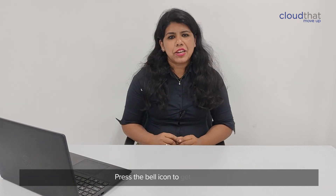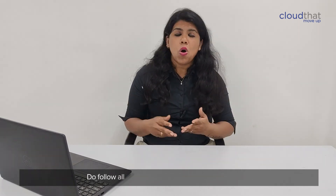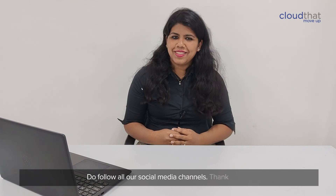To subscribe to our channel, press the bell icon to get notified. Do follow all our social media channels. Thank you.